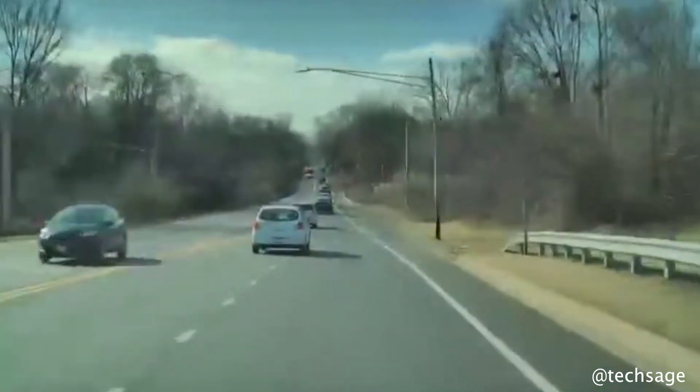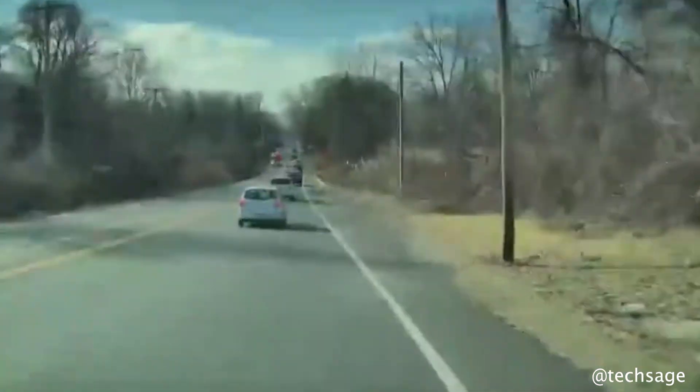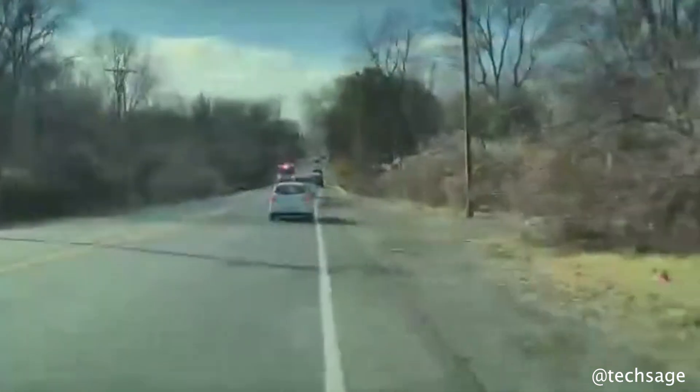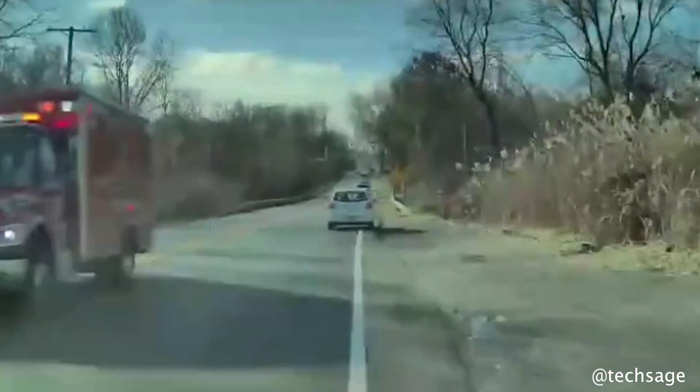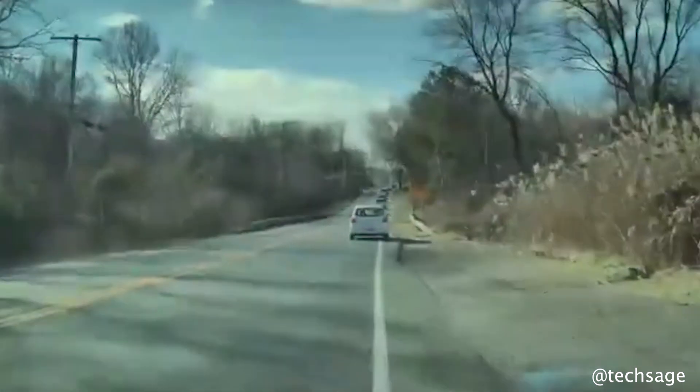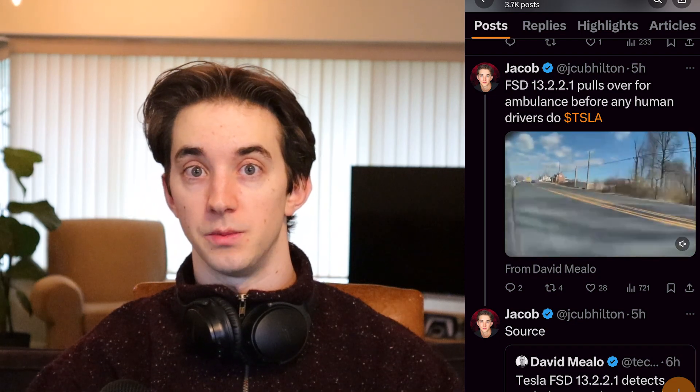Here, 13.2.2.1 pulls over for an ambulance before any of the other human drivers on the road do. As you saw in last week's video and will see multiple times in this video, 13.2.2 is doing exceptionally well with emergency vehicles.